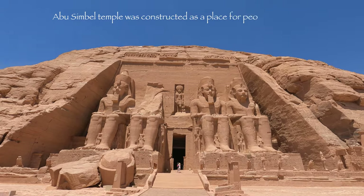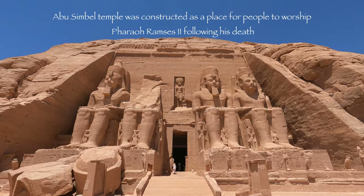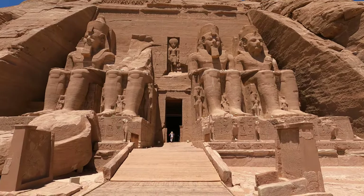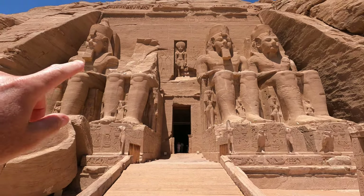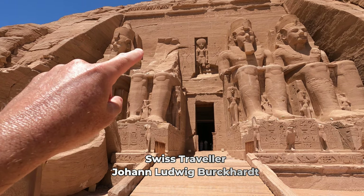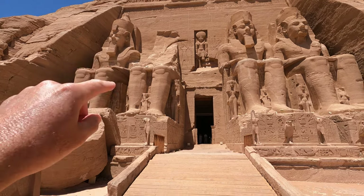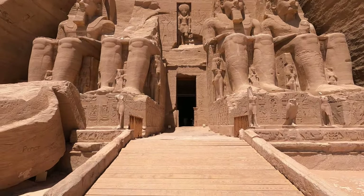We're walking up to the front entrance of the temple — King Ramses II. You can see the people going in the doorway there. Originally when it was first discovered by an Italian guy, the sand was up to the shoulder level of each of these statues, and they had to dig down to excavate the whole area.